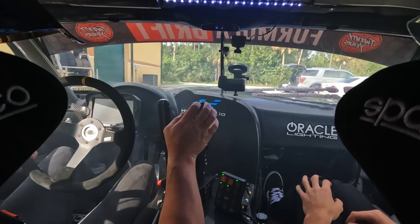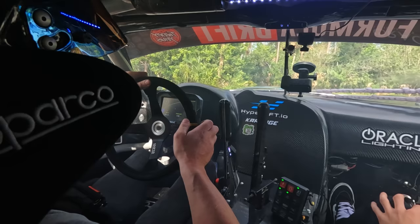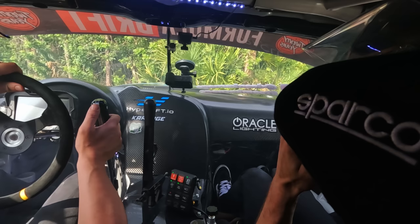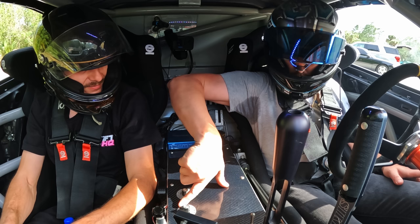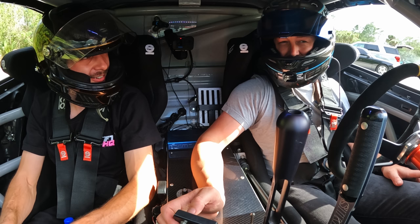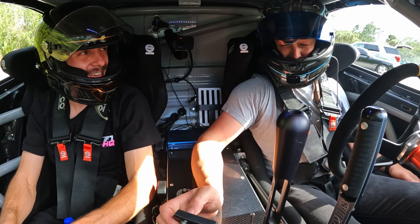Wow, dude — it is so buttery smooth. When you were driving around normally I thought it would feel weird, but as soon as you started drifting it felt so at home. When we drive it later I'll turn on the nitrous — it makes a crazy difference. This is only on six pounds of boost. Six pounds? That's 935 horsepower at the wheel. And it still feels so responsive.